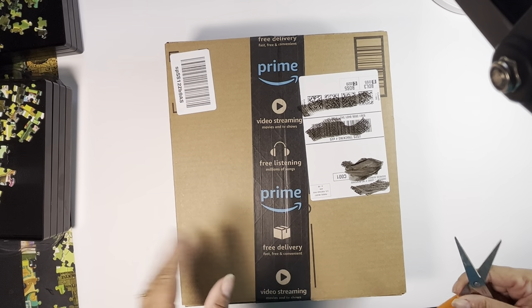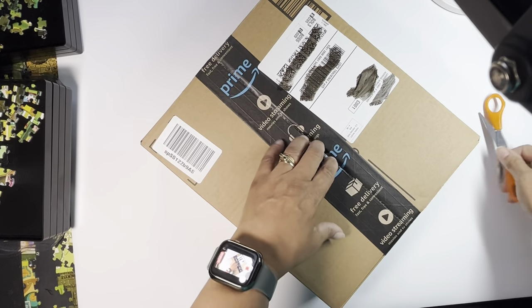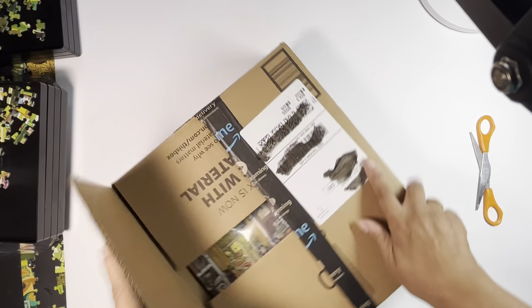Hi, welcome back to my channel. I got some new jigsaw puzzles, so I'm going to go ahead and first open the boxes and then we will look at them.